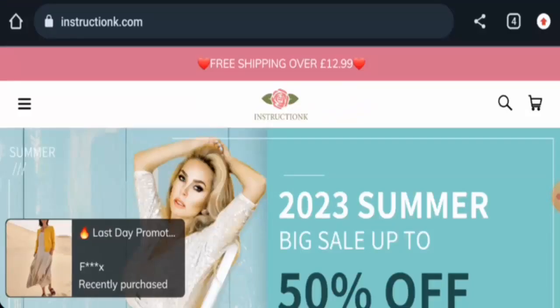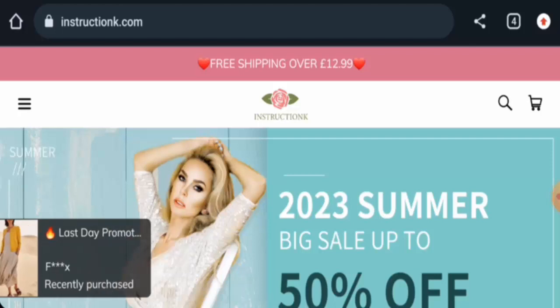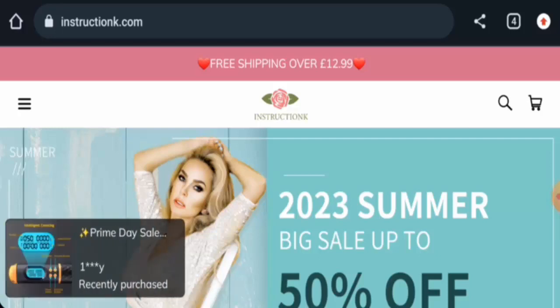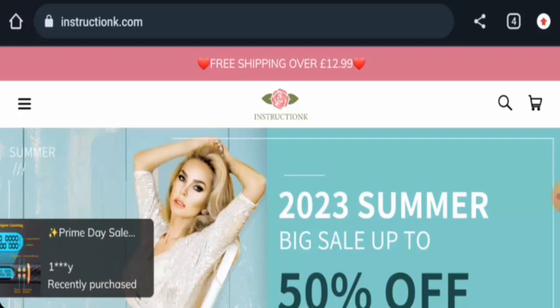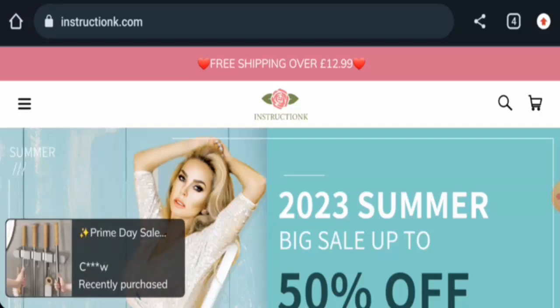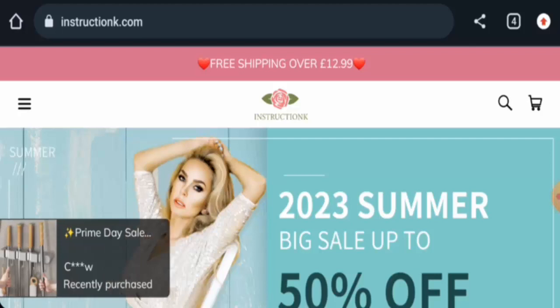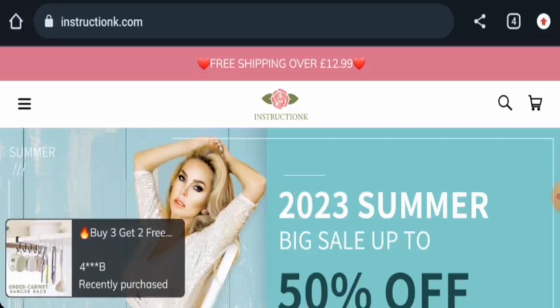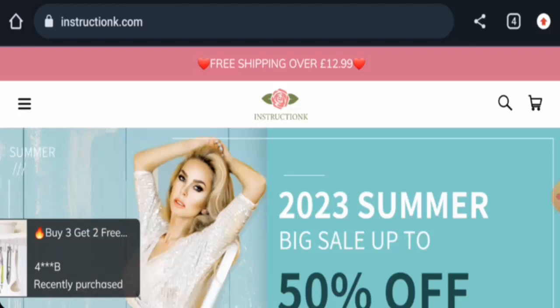Hello everyone, welcome to today's video. Would you like to know about Instructioncare reviews? We are going to provide you with an unbiased review. If you want to buy any product from this site, please watch this video. If you have already experienced any fraud, not received a product, or got a damaged product, watch this video till the end to find out how to get your money back. People from the United States are very interested to know about this site.